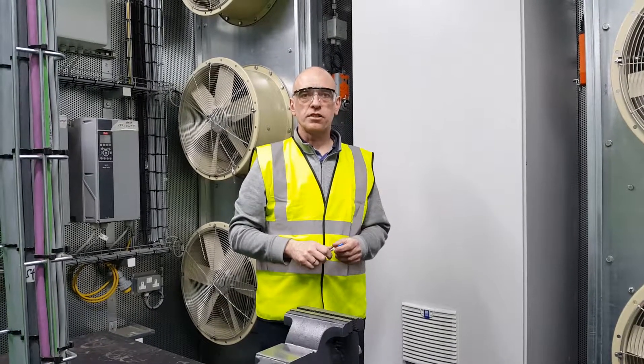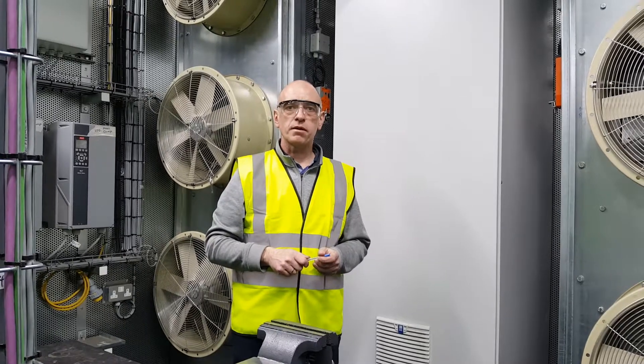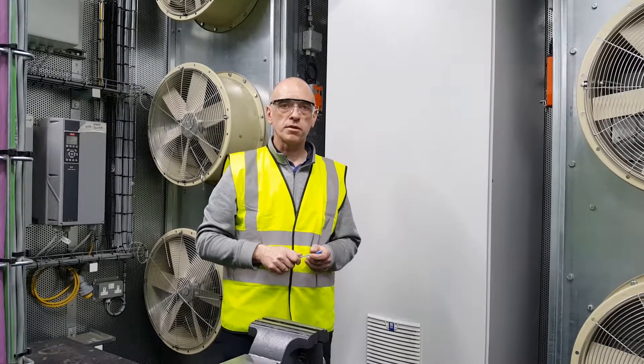Hi, I'm Andrew O'Connell, engineering manager with F4 Energy. I'm going to give you a 30-second tour of our Yenbacker 420 that we're shipping out to our customer tomorrow.